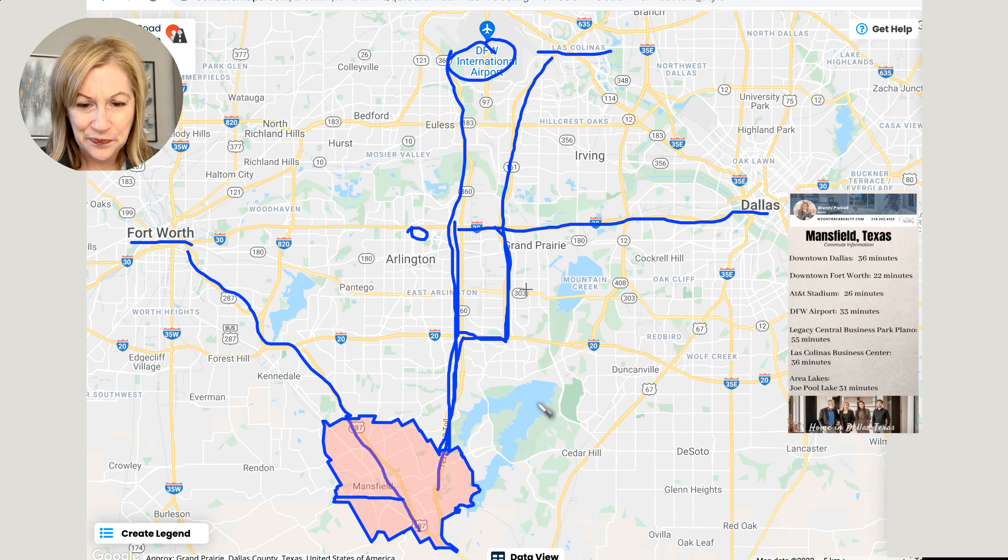How about the Las Colinas Business Center? We're going to find that right here and it's going to be a straight shot from 161. So you could go 161, then over and then down. So anything on 161, the George W. Bush tollway — very nice and smooth. It's a really neat highway.